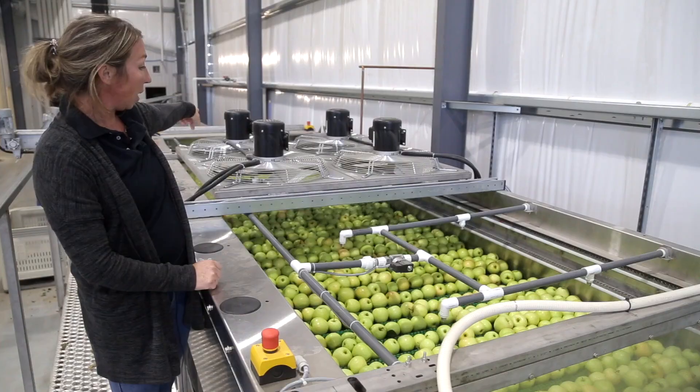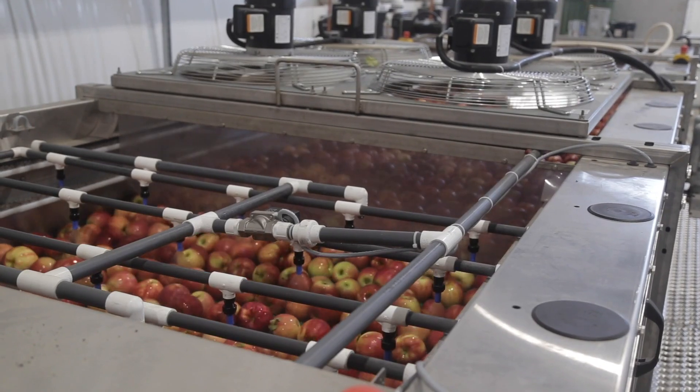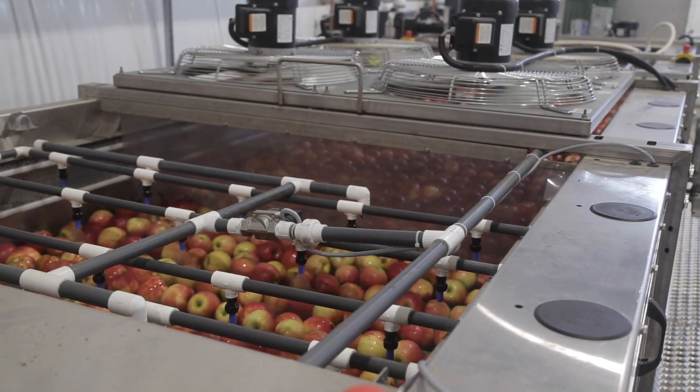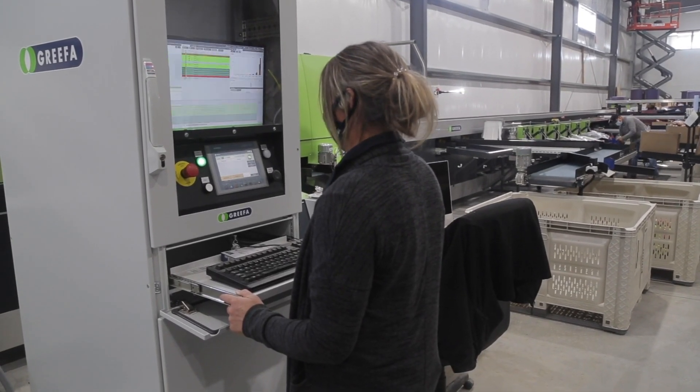At the first station they will be rinsed, washed, and then they get waxed. Then they enter a dryer, from where they'll go into the big computer sorting system, which determines which outlet they go into — whether it be bags, tray packs, or juice.